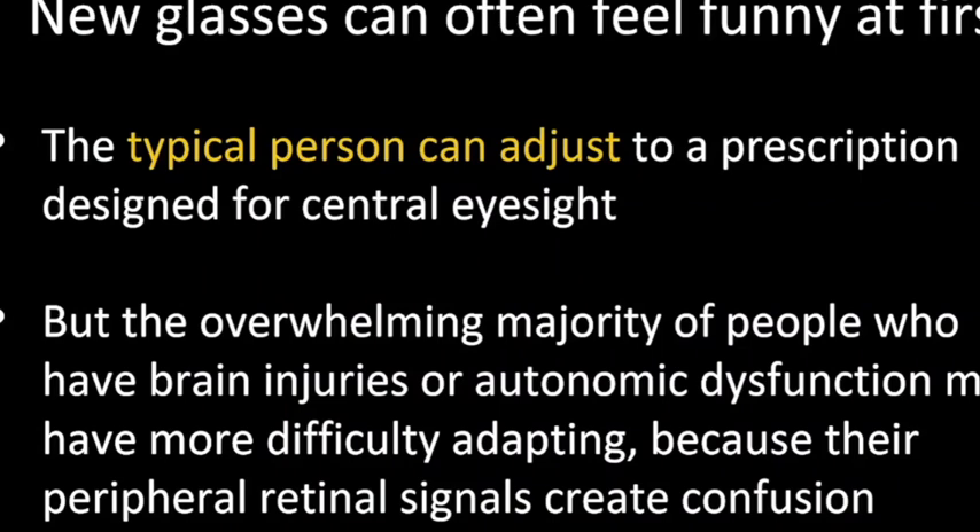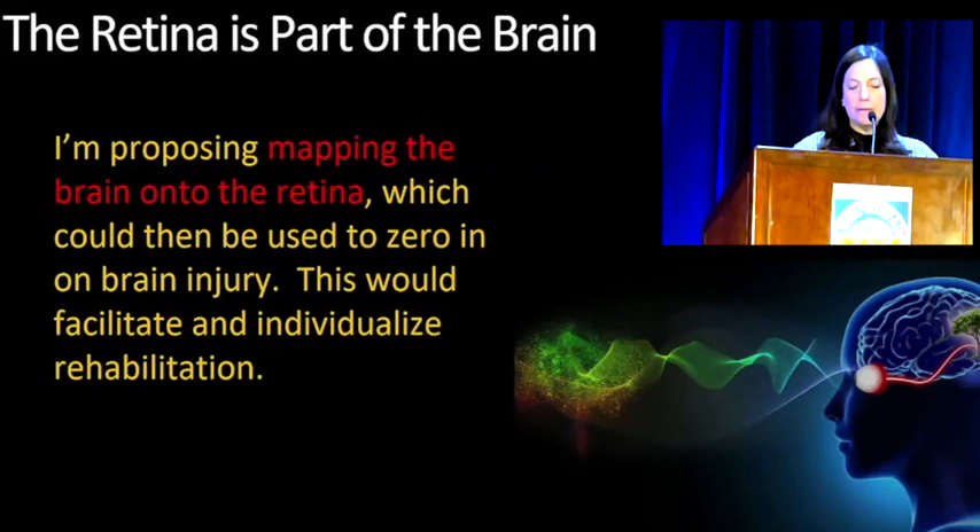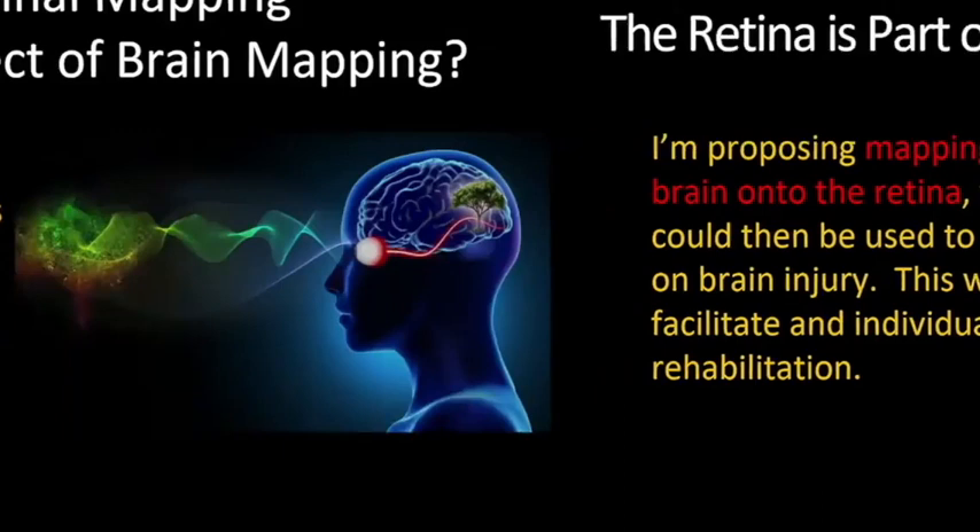But an overwhelming percentage of brain injury patients, people with autonomic dysfunctions, or people with long COVID have a lot more trouble adapting to changes because the peripheral retinal signals going in are confusing. So what I'm proposing, since the retina is part of the brain and made of brain tissue, is to map the brain onto the retina — use brain mapping at the retinal level. There's a point-to-point correspondence with cortical sections. You could use it to zero in on brain injury, and selectively activate different spots on the retina to route through various cortical pathways, facilitating and individualizing rehabilitation.